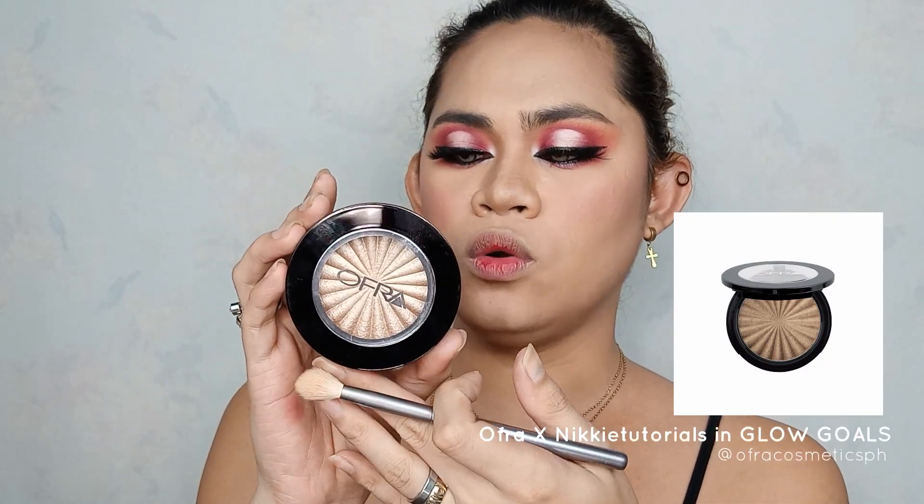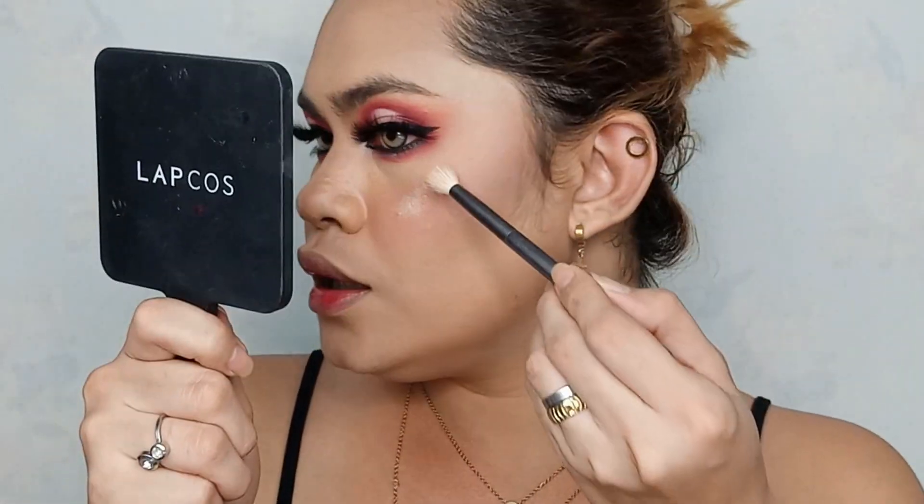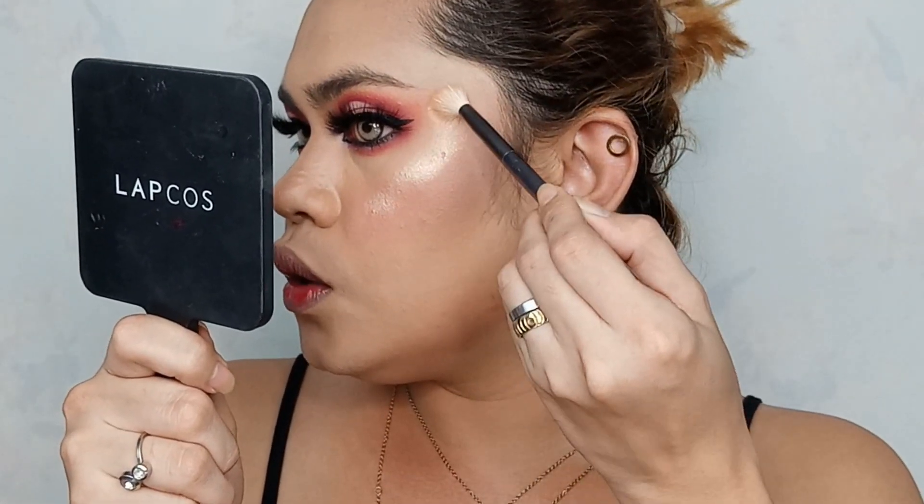For highlighter, first time ko lang syang gagamitin. This is from Ofra - yung Nikkietutorials Glow Goals Highlighter. I'm so excited, oh my god! Tingin natin kung talaga bang blinding ito.